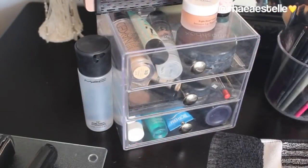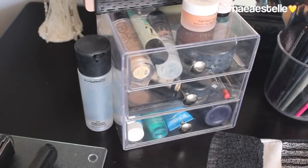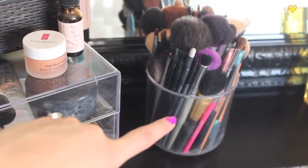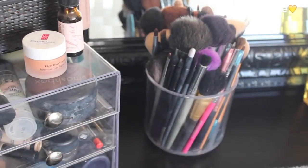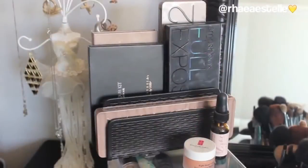I also keep my MAC Fix Plus just off to the side because I use it every single day as my setting spray — I can just reach over and grab it. Off to this side is where I keep my makeup brushes — they're just in a big container from the Container Store. I shove them all in there together — all my face and eye brushes. I do want to eventually get another cup and separate the eye and face brushes, but I haven't done that yet.